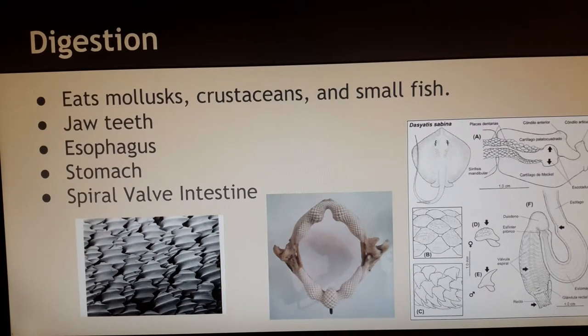Hey guys, sorry for the jump, here we are again. So, digestion. Stingrays are carnivorous. They eat mollusks, crustaceans, and small fish.